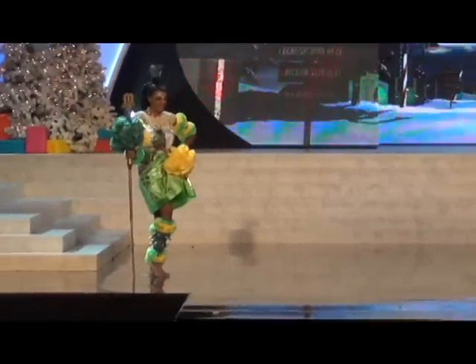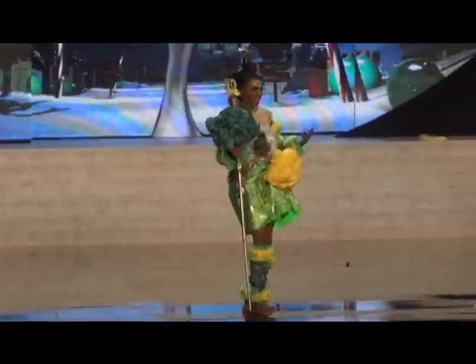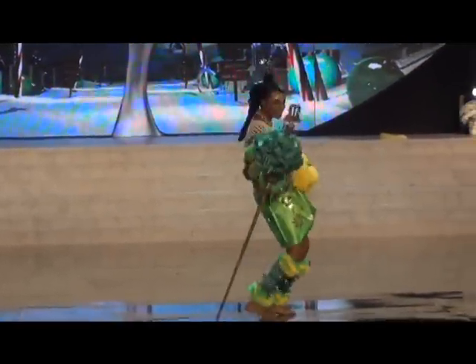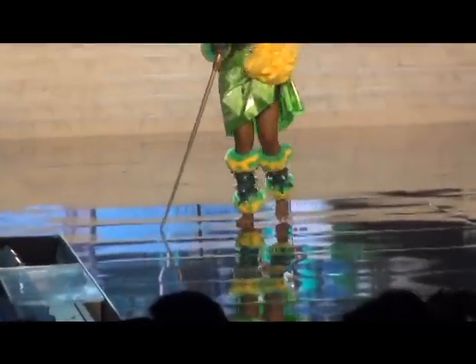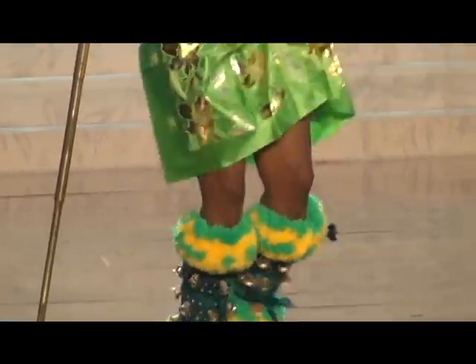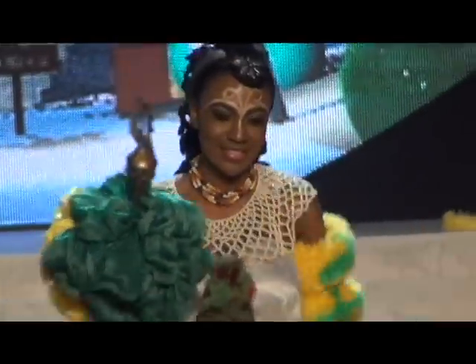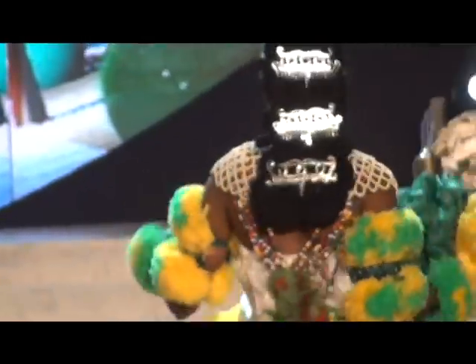Coming up next we have Nigeria. Isabella's costume is also a traditional costume, usually worn by maidens during festivals, marriages, and carnivals. The colors are lemon green and yellow. Look at those moves — I wonder if that's a traditional Nigerian dance. Absolutely. It sounds pretty when she walks too.